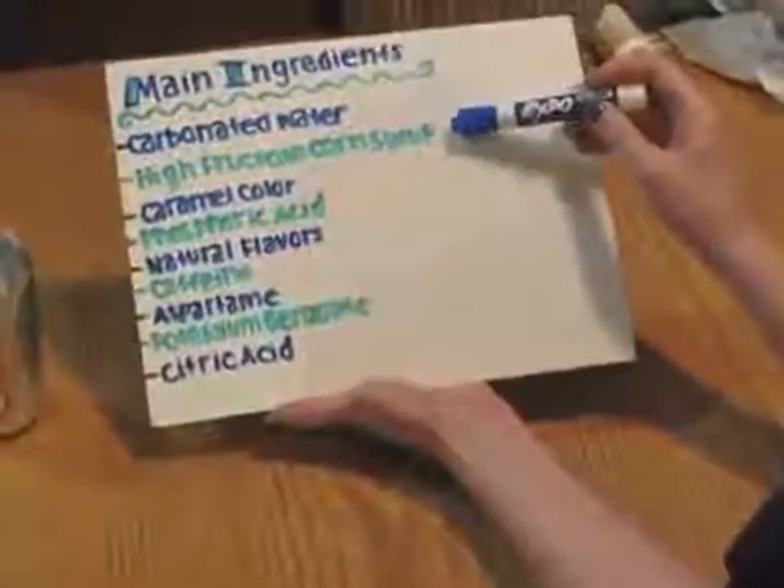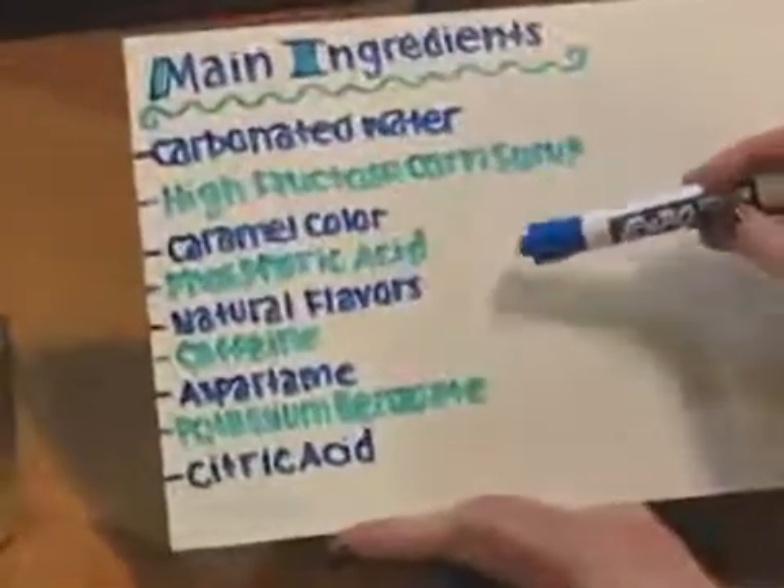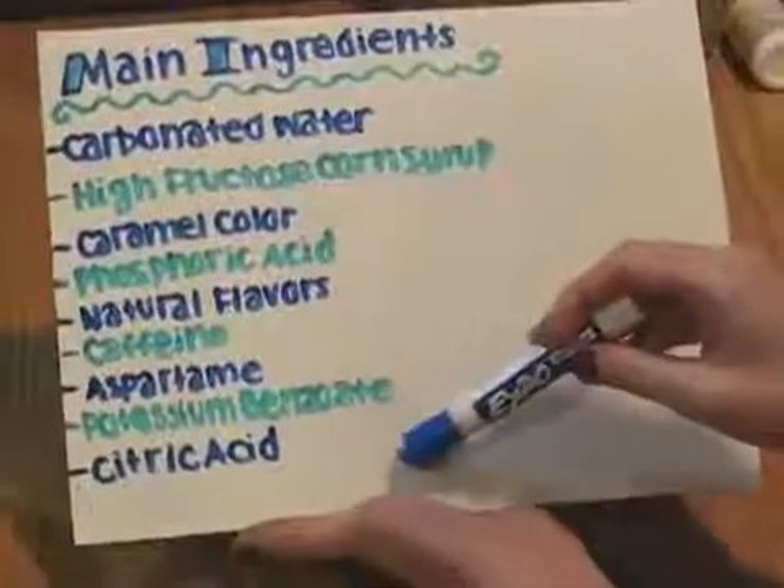Carbonated water, high fructose corn syrup, caramel color, phosphoric acid, natural flavors, caffeine, aspartame, potassium benzoate, and citric acid.